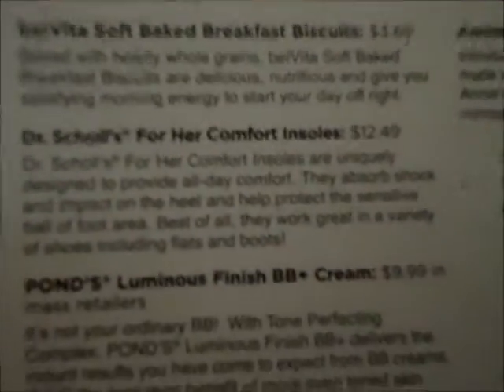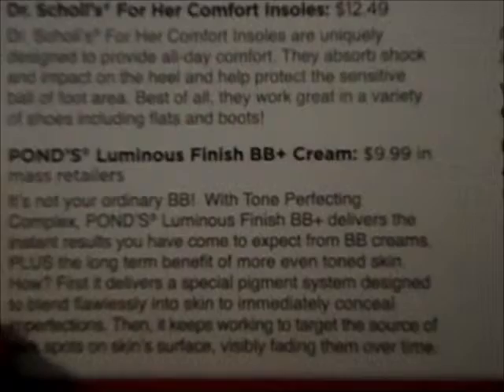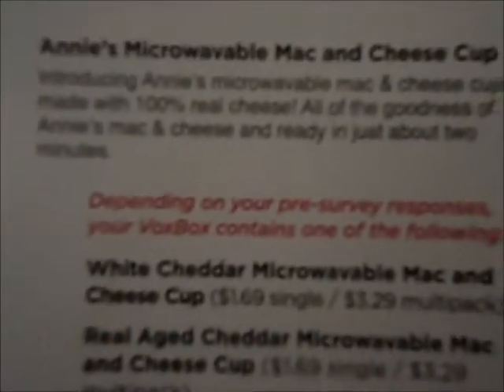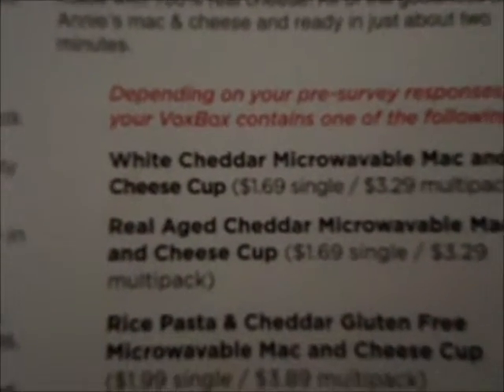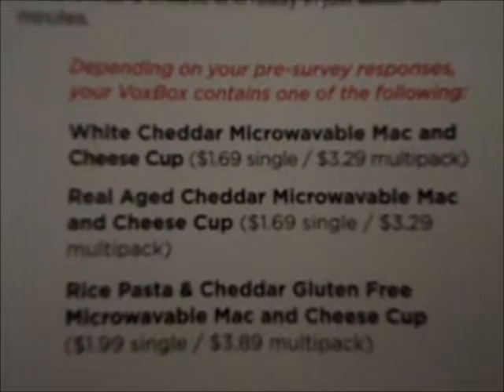The Velveeta retails for $3.69, the Dr. Scholl's insoles retail for $12.49, and the Pond's BB cream retails for $9.99. The Annie's microwavable macaroni and cheese single cup is $1.69 and the mosaic pack is $3.29, and that is all that's in my box.